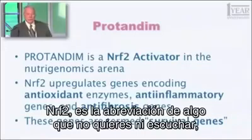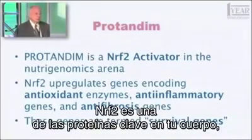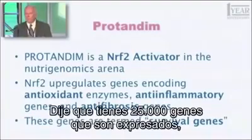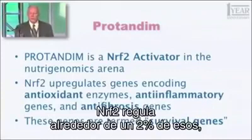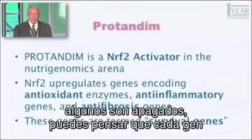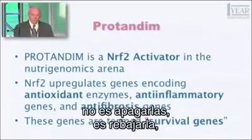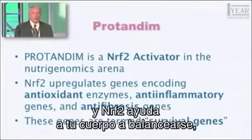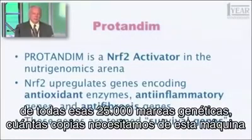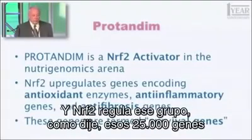Nrf2 — it's an abbreviation for something with a very long name. Nrf2 is one of the key proteins in your body, in every cell in your body, that has the function of regulating your genome. You have 25,000 genes that are expressed. Nrf2 regulates about 2% of those — about 500 genes — some of which are turned up, some of which are turned down. You can think of every gene as having a dimmer switch, just like the lights in your home — you can turn them up gradually or down, it's not just on and off, it's degrees. And Nrf2 helps your body balance the expression and regulation of all those 25,000 blueprints.